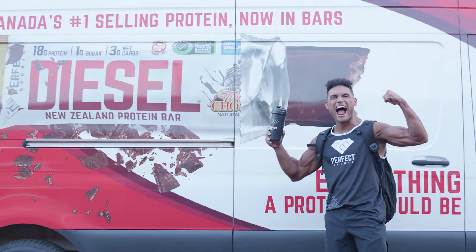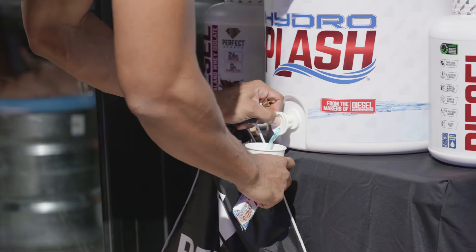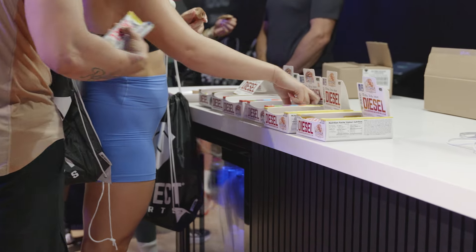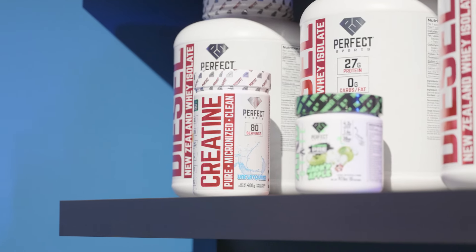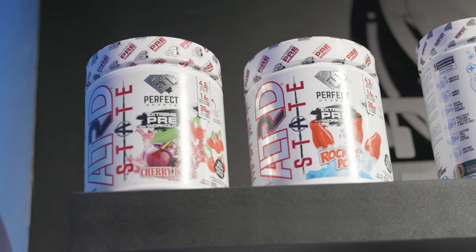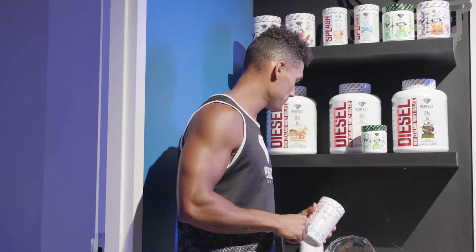On top of all that, Perfect Sports was there to support and help take everyone's performance to that next level with their industry-leading health, fitness, and performance supplements, which gave me that extra edge. I took what I call my pre-game stack, which consists of altered state, pre-workout, and creatine. This combination 30 minutes before training made me feel invincible — I had that extra stamina and power throughout the workout.